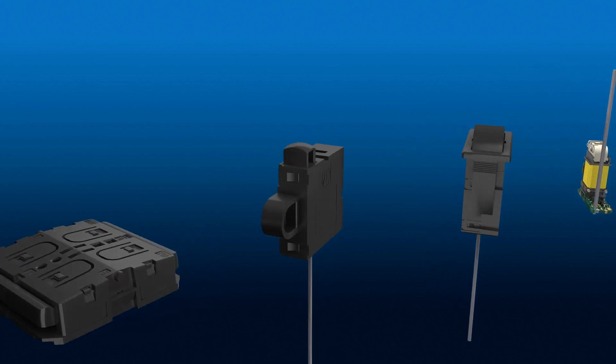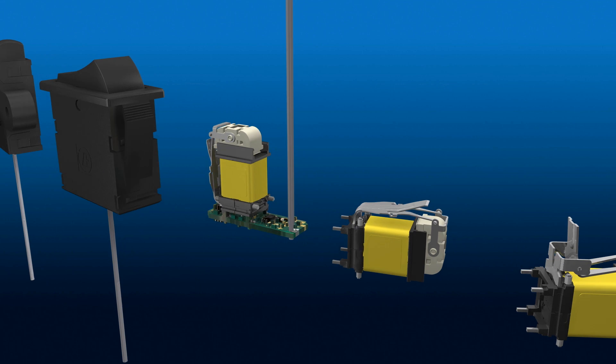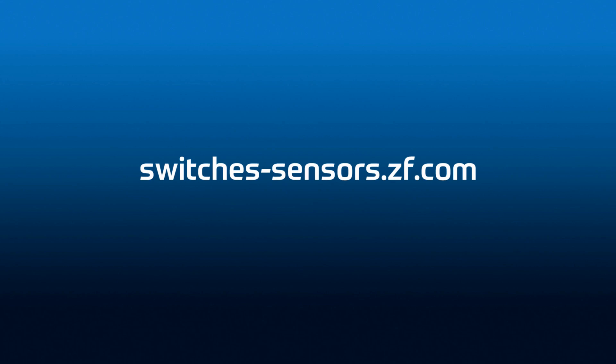We hope this gives you some suggestions and ideas for new product developments. We are looking forward to discussing your projects with you. For further information, please visit switches-sensors.zf.com or contact us directly.